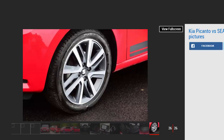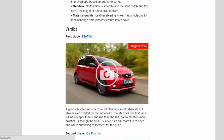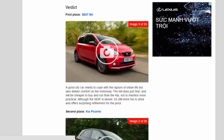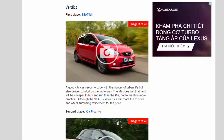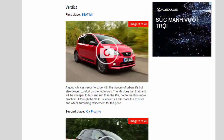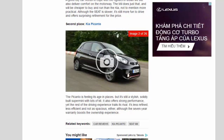Material quality: the leather steering wheel has a high-quality feel, although hard plastics feature lower down. Verdict — first place: Seat Mii. A good city car needs to cope with the rigours of urban life but also deliver comfort on the motorway. The Mii does just that and will be cheaper to buy and run than the Kia, and more practical. Although the Seat is slower, it's still more fun to drive and offers surprising refinement for the price. Second place: Kia Picanto. The Picanto is feeling its age in places, but it's still a stylish, solidly built supermini with lots of kit and strong performance. Yet the rest of the driving experience trails its rival — it's less refined, less efficient, and not as spacious, although the seven-year warranty boosts the ownership experience.